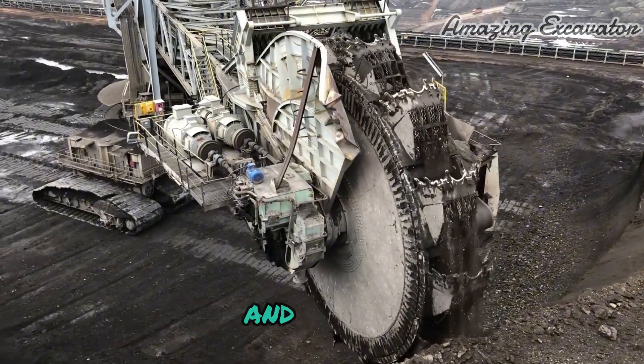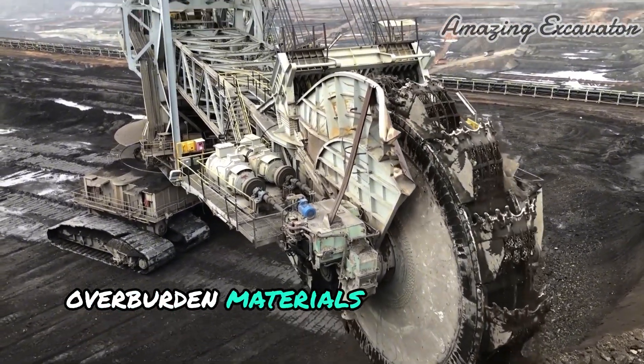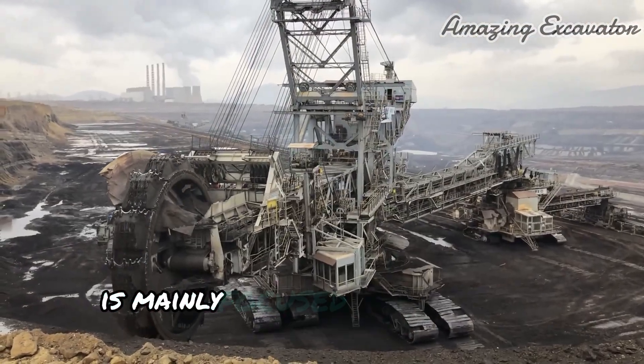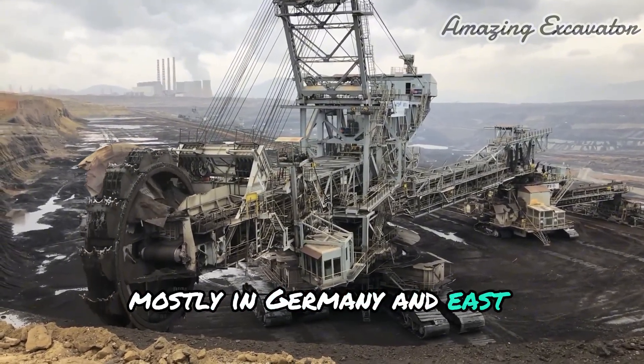The most favorable soil and strata conditions for Bucket Wheel Excavator operation are soft, unconsolidated overburdened materials without large boulders. Current use of Bucket Wheel Excavators is mainly focused in the area of lignite brown coal mining for the production of electricity, mostly in Germany and East and South Eastern Europe.